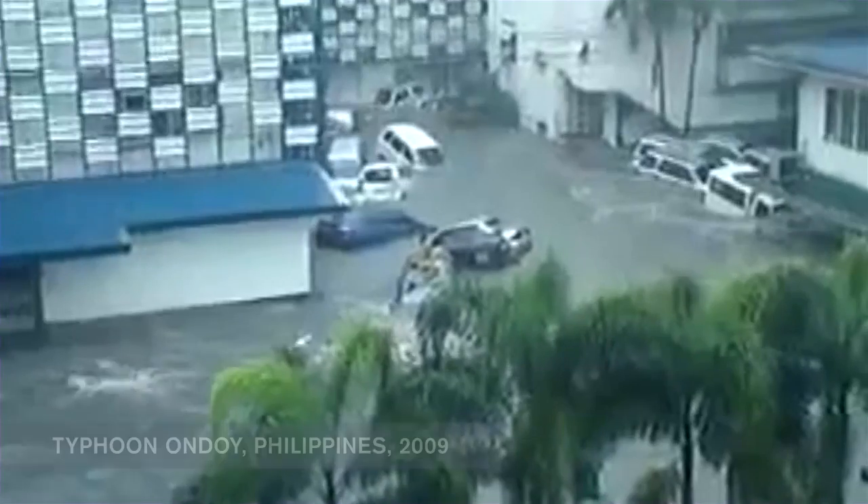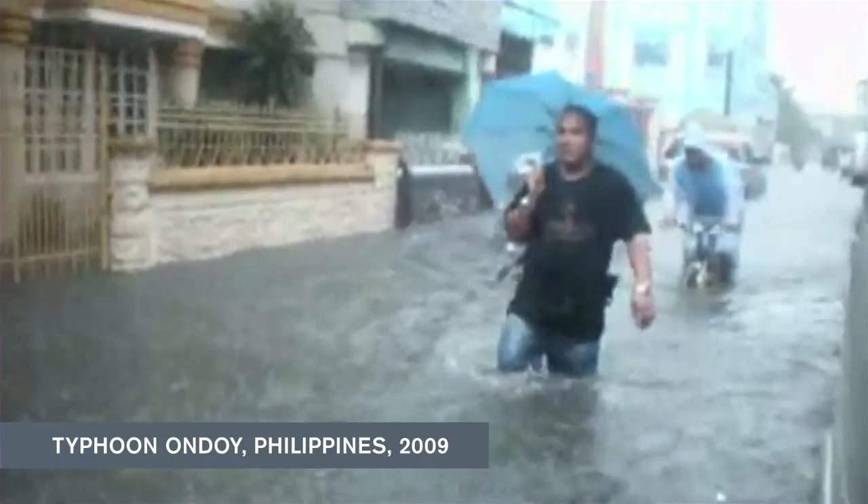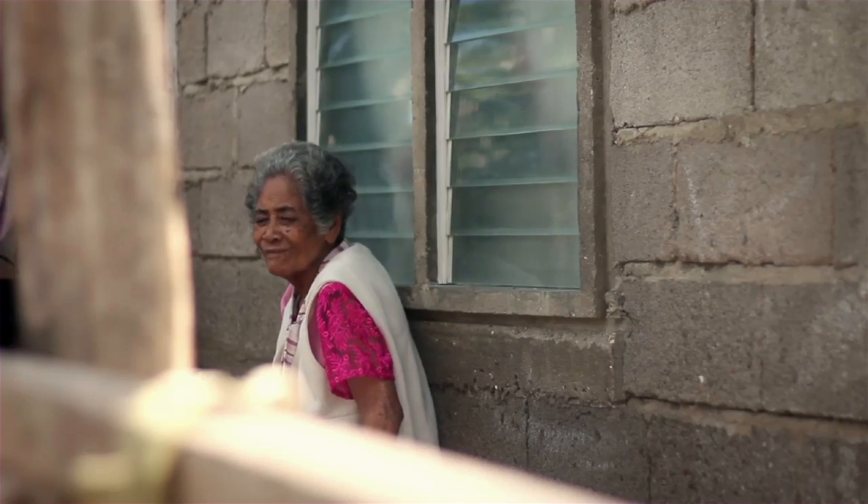We had one of the worst storms in history in the Philippines and 80% of my city went underwater. In six hours we had a month of monsoon rain. We found out from the World Bank that 2,700 classrooms were destroyed. We were really looking for something people could do now — it wasn't a matter of just waiting for aid.